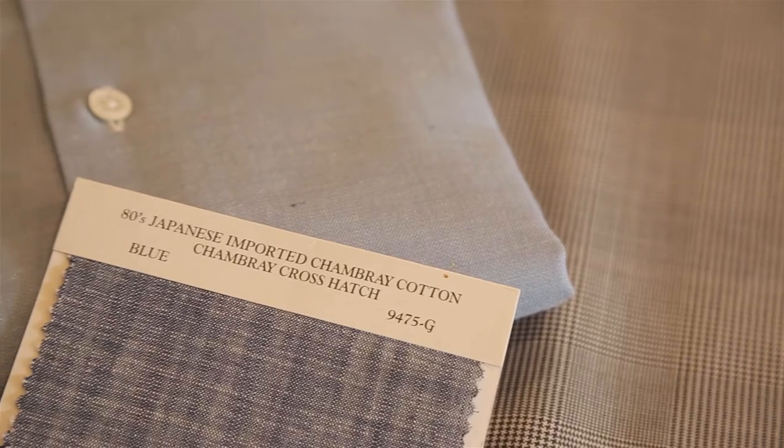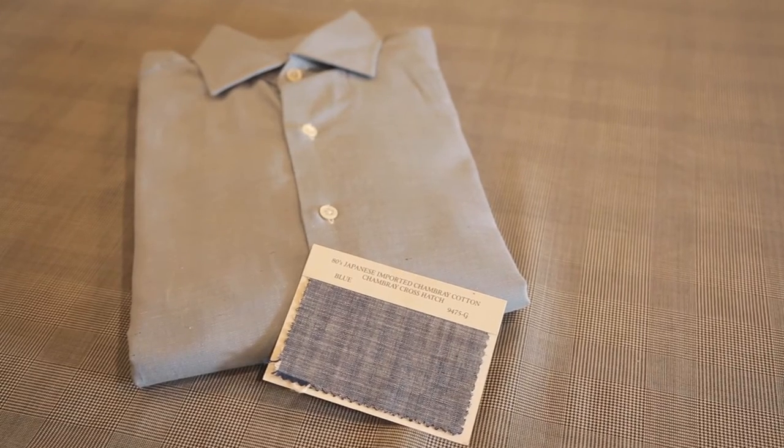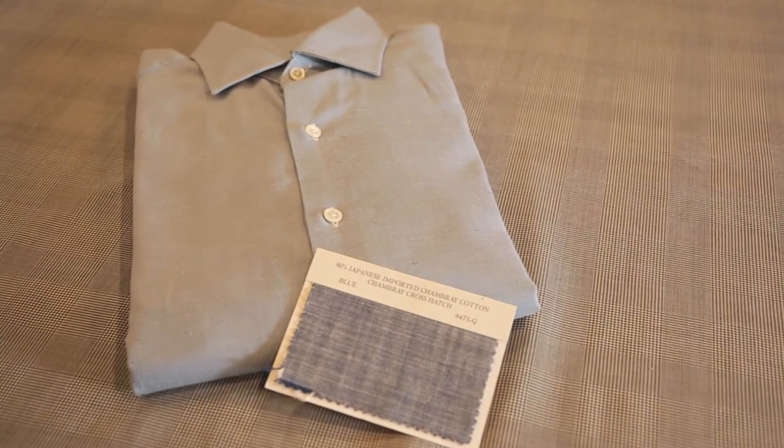Next up is a chambray. Chambray is a plain weave fabric that is made up of heavier yarns. This is good for a relaxed, casual dress feel, and is easily recognizable for the white threads woven throughout the fabric.